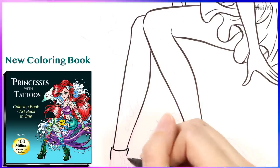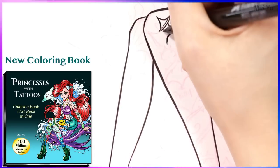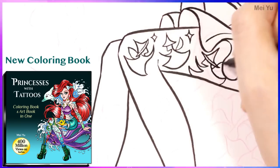I've just released Princesses with Tattoos, coloring book and art book in one on Amazon. This includes all the princess designs in this art challenge and more info later in this video.